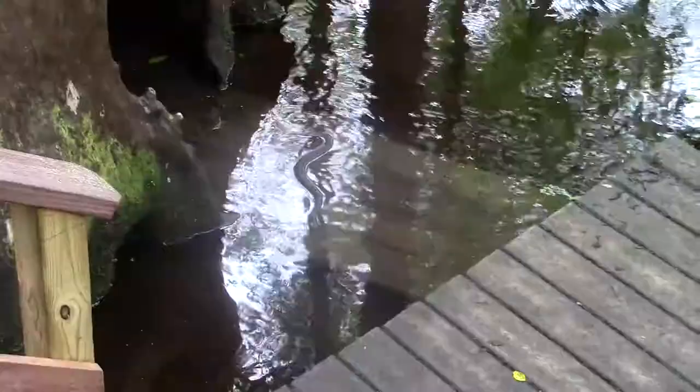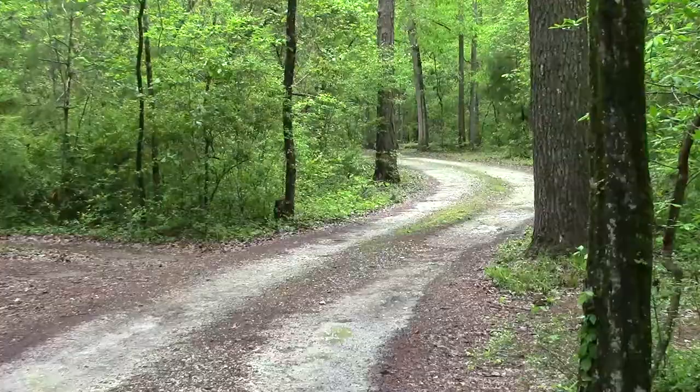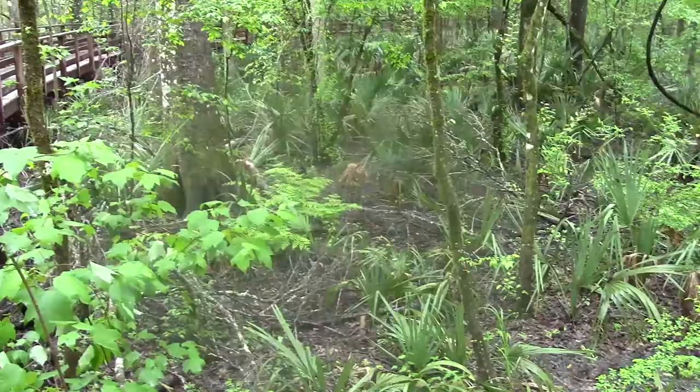A lot of this land was owned by Francis Beidler, and he was a logger. You could cut cypress way back when, before they had pre-treated pine, and you could sell that for a lot of money. So they did a lot of logging all through here. And for some reason, this section — which is just over 1,700 acres — wasn't cut down.